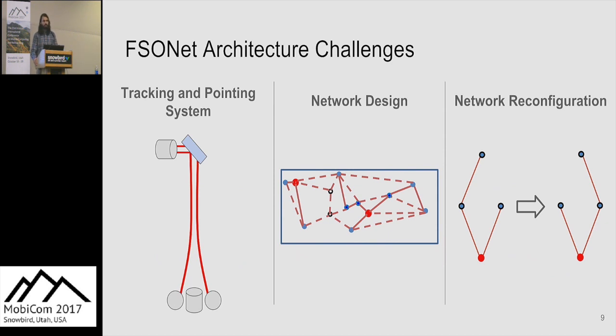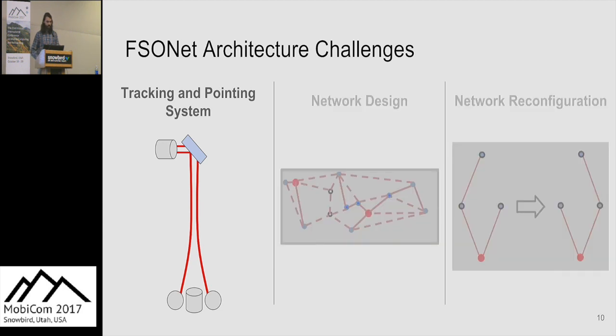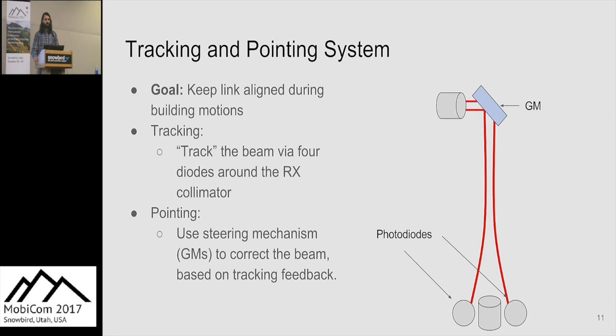Now I'll talk about three major components of FSONet: first, our tracking and pointing system, which keeps the link aligned during building movement; second, our network design algorithm; and third, our network reconfiguration algorithm. The goal of the tracking and pointing system is to keep the FSO link aligned while there is building movement, and we do this in two stages.